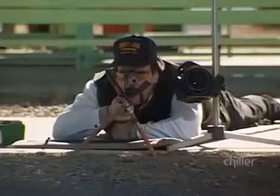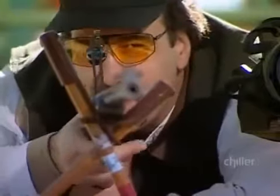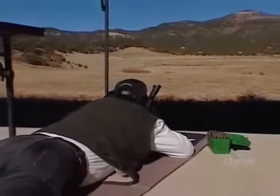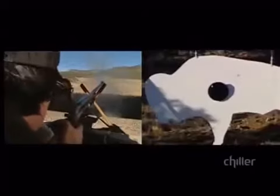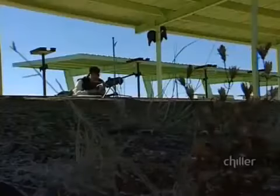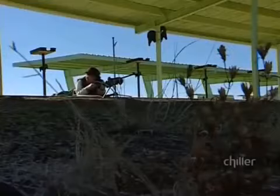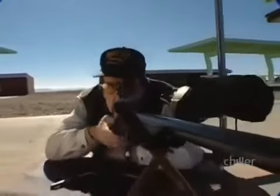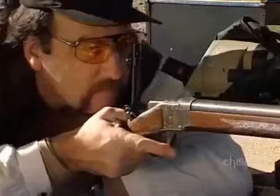He hopes for the best, but Dave expects hitting the target will require more than a few tries. After carefully lining up on the barely visible target, Dave fires. Incredibly, Dave hits the target the very first time. It's an amazing shot, and Dave can't help but be pleased. But it's skill, not luck, and Dave goes for another round.